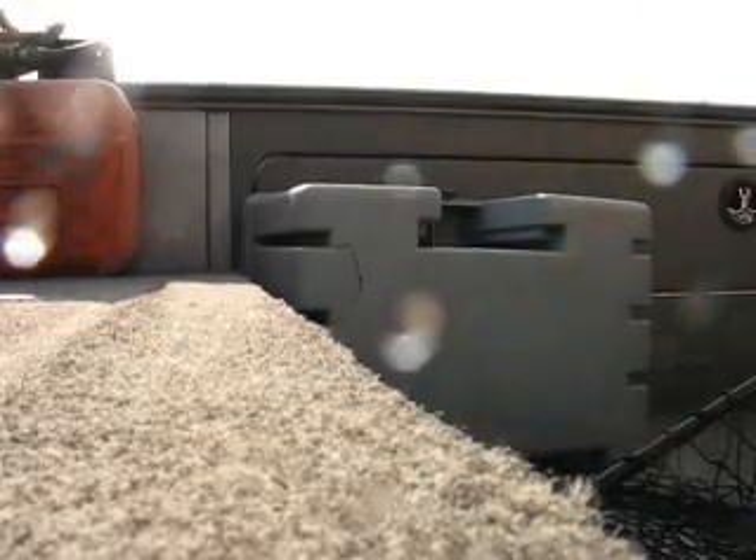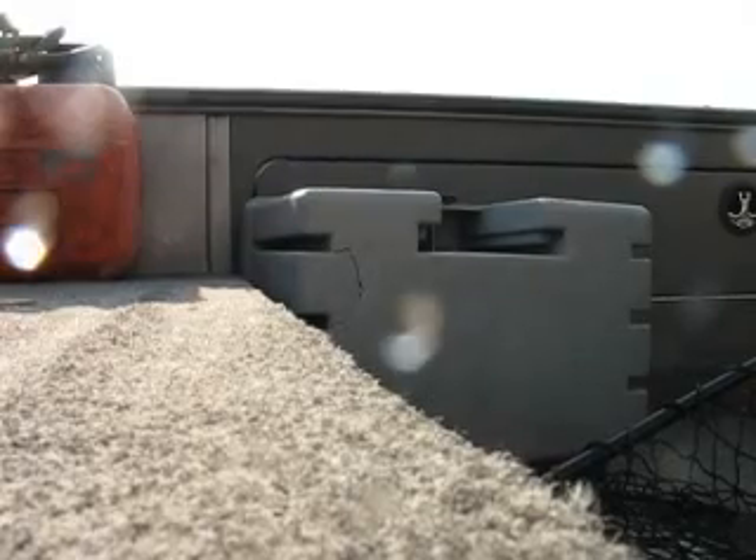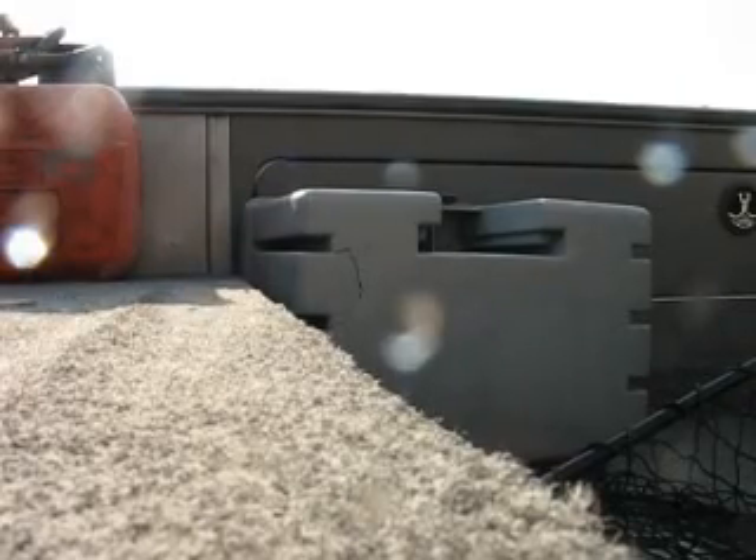Let me measure up. Hmm, not as big as I thought — 37 incher. Let her go. That didn't take long.